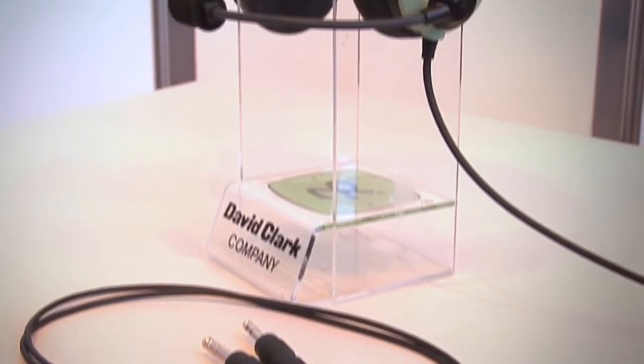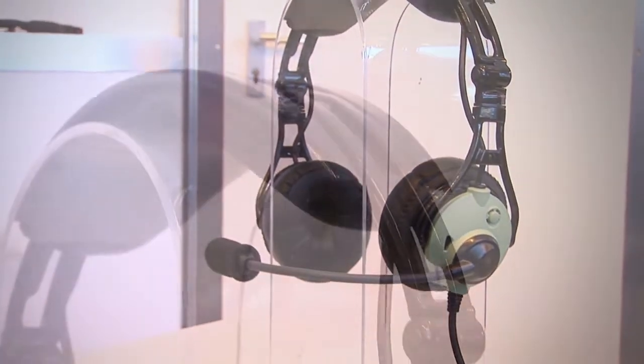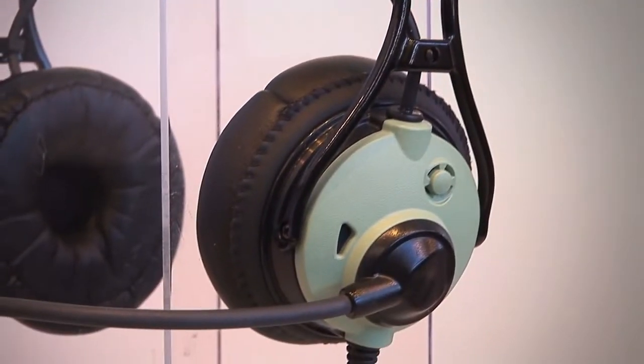It's got active noise cancellation, including Bluetooth features, which is some new technology for us — very exciting. It allows you to plug into your smartphone and you can listen to music. If air traffic control comes in, the music goes away.